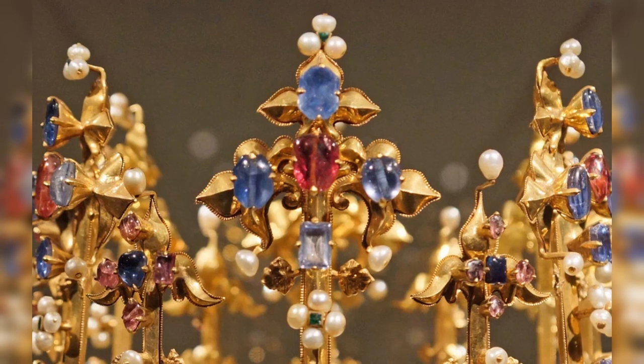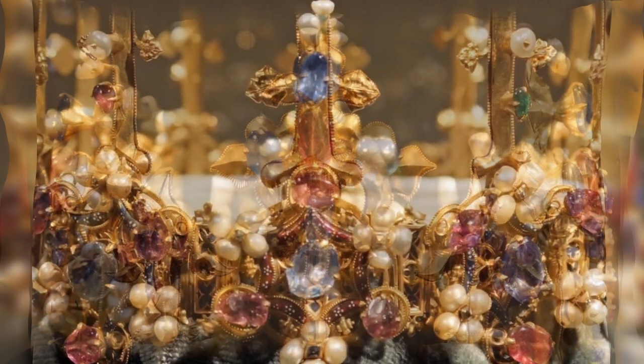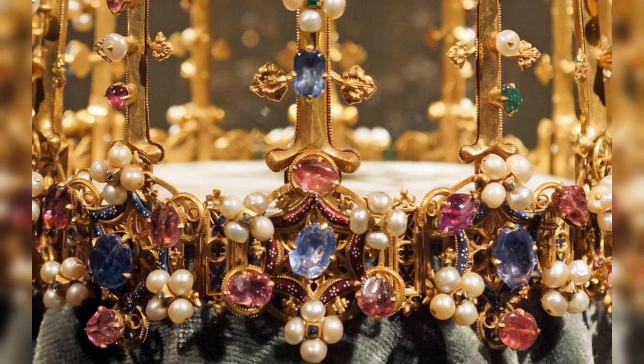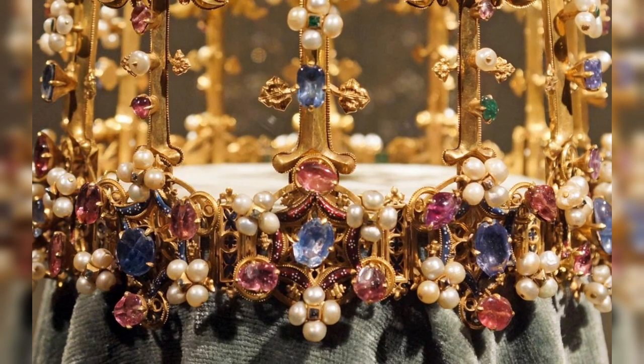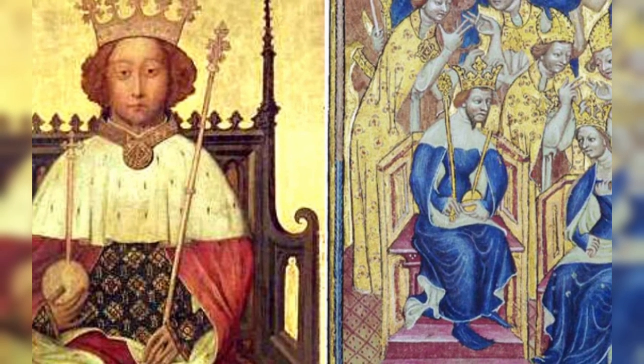Both the height and the diameter of the golden crown are 18 centimeters or 7.1 inches. It consists of a hoop crowned with 12 teeth in the form of fleur-de-lis. The teeth alternate in height and can be dismantled, while the base of the crown can be folded — all for convenient storage and transportation.